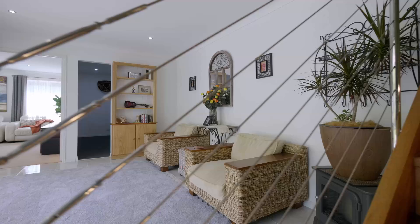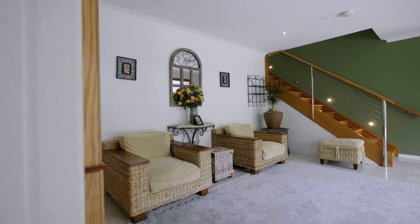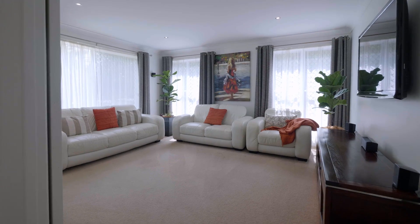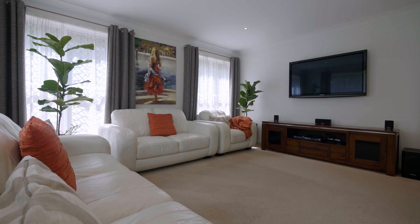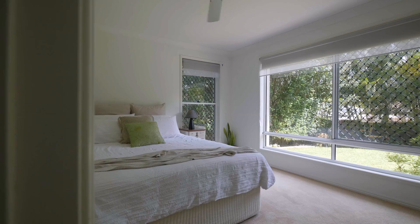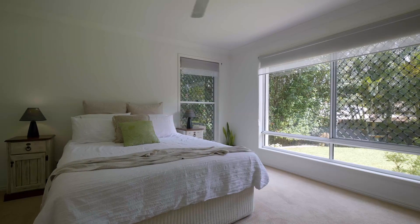As you come downstairs, there's plenty more living space down here as well. It's actually a perfect opportunity to create a dual living setup. You've got one central living area, plus a large media room, and a third bedroom as well, with another generous-sized bathroom.